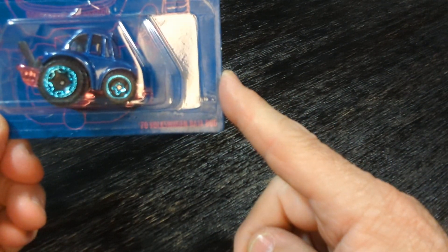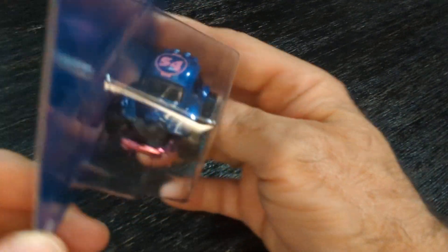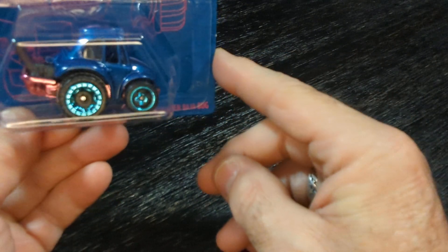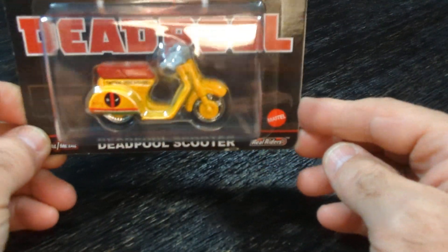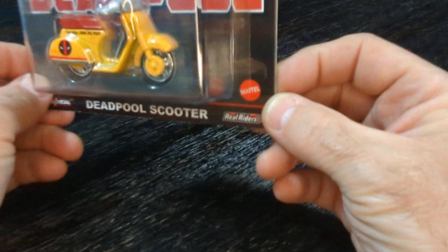And I have the '70 Volkswagen Bug. That's nice, I love those wheels — the blue wheels. Nice little car. I got the red one now. I've seen this one, I had to add this one to the collection. I loved it, it's so cool.